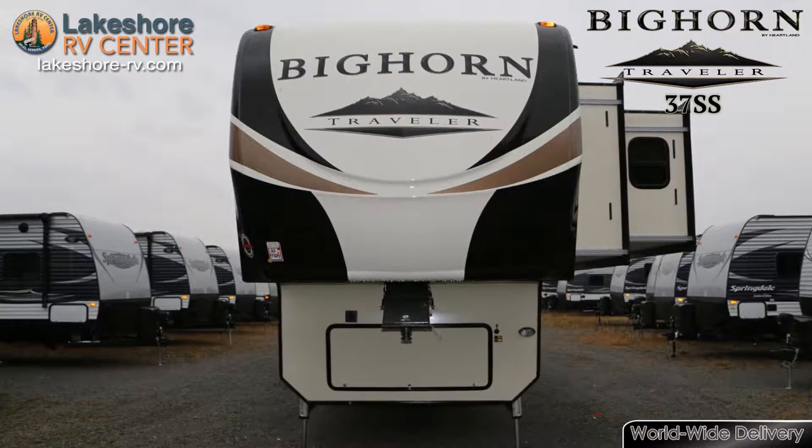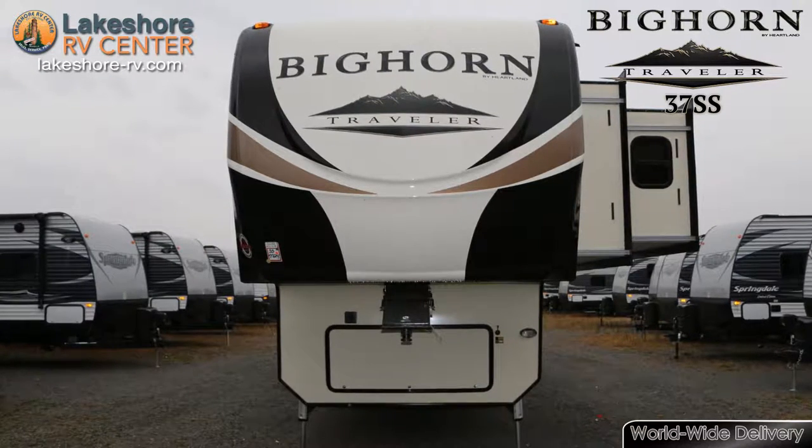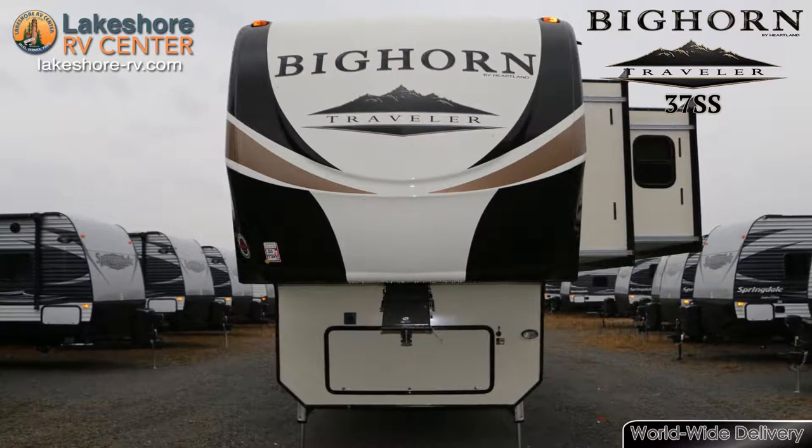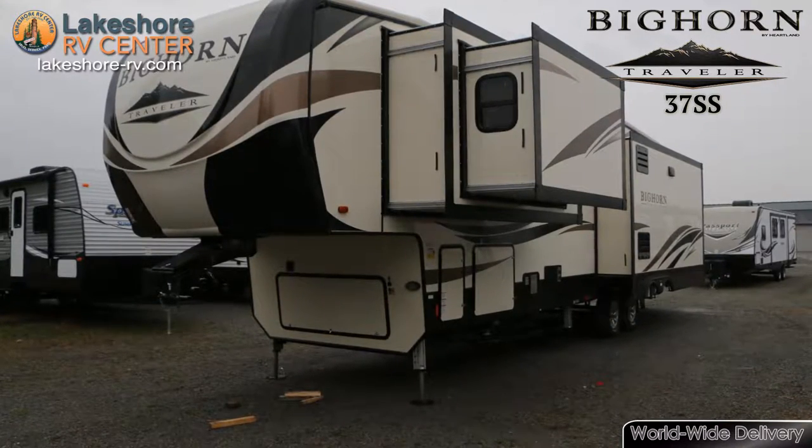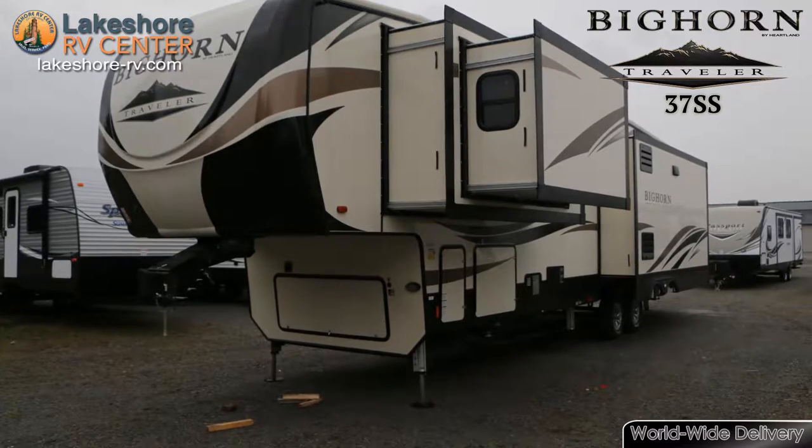Bighorn Traveler 37SS. With the quality of a Bighorn, but not as many expensive extras, the Bighorn Traveler 37SS is a more affordable version that will take you anywhere you want to go.